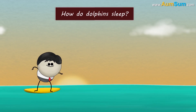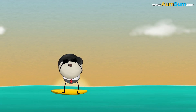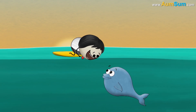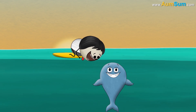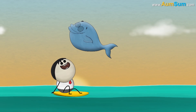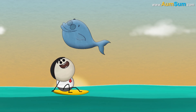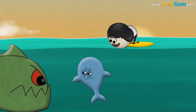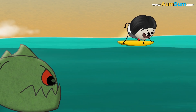How do dolphins sleep? By covering their face with fins. No. Like humans, dolphins are mammals — they breathe through lungs. Hence, dolphins need to come up to the surface of water at regular intervals to breathe. Also, dolphins have to protect themselves from dangerous predators, so they always need to be alert.